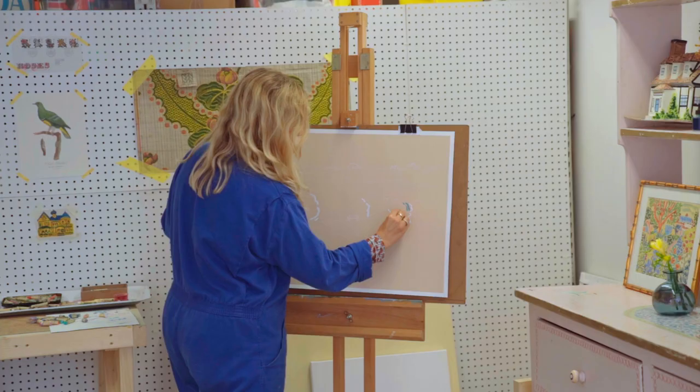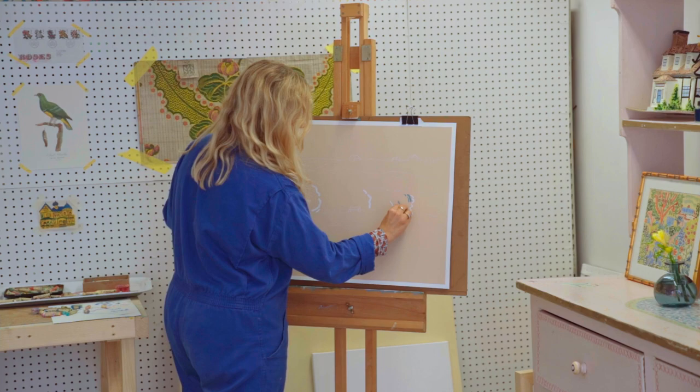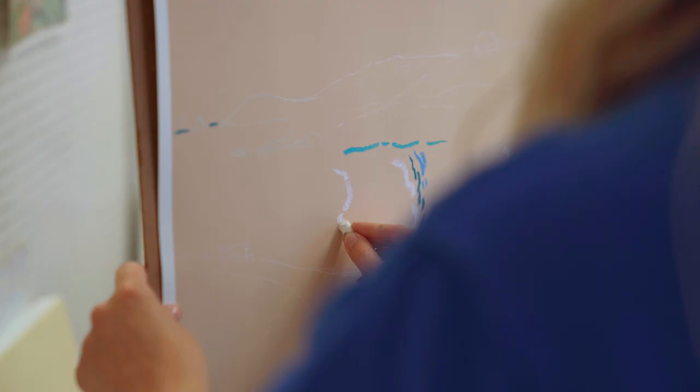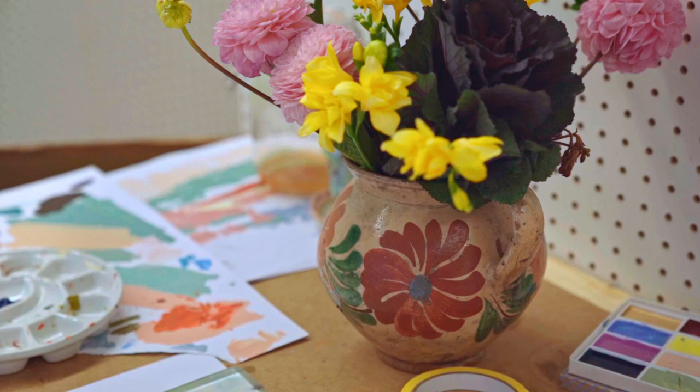I primarily use oil pastels in my work, which are absolutely beautiful to use. It's like working with lipstick or something like that, and the texture almost looks like velvet or some sort of embroidery.